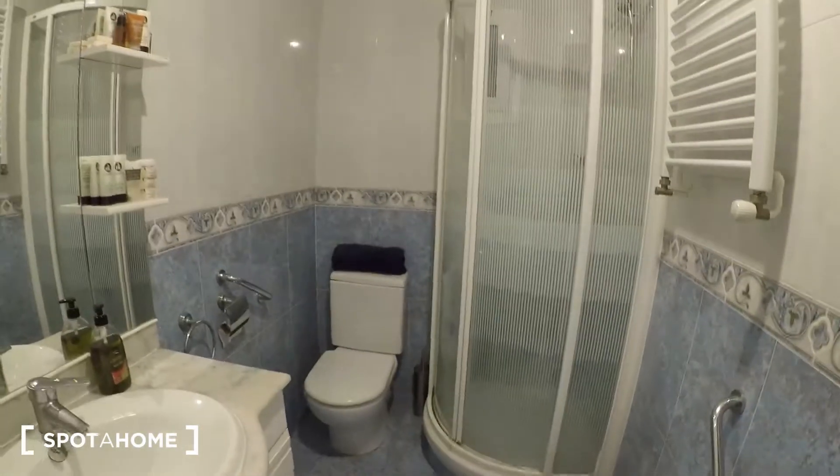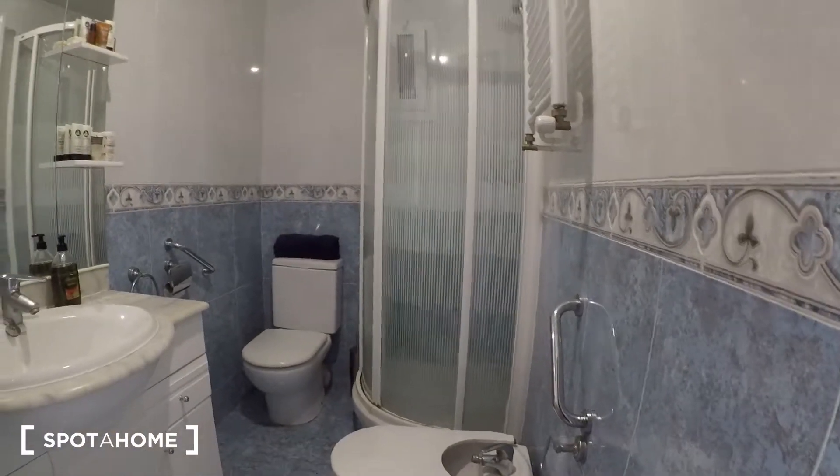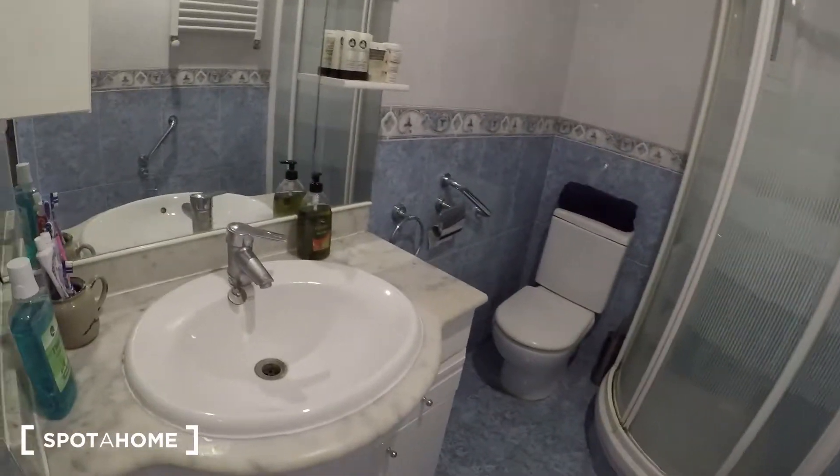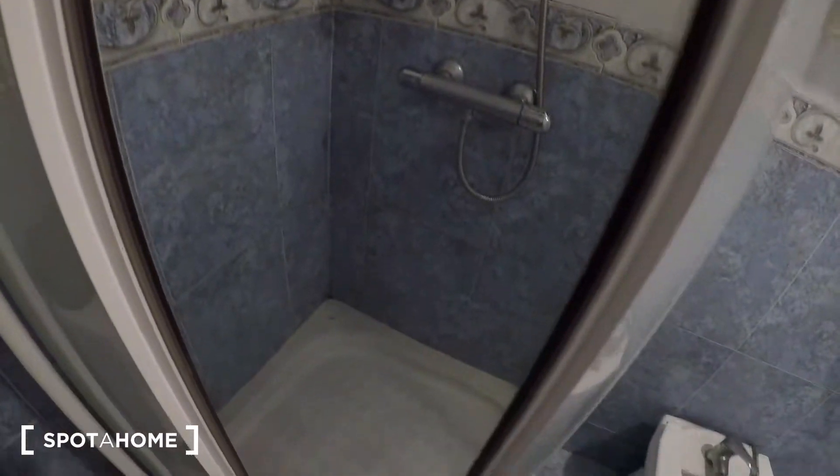Here on the right we have the bathroom. There is the sink, the toilet, and you also have a bidet. There is also the shower.